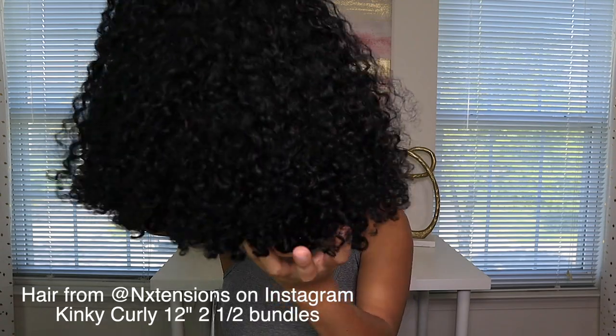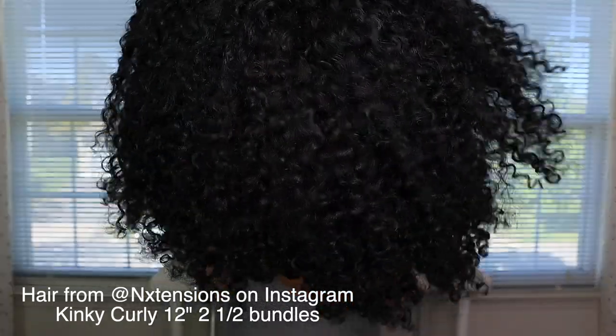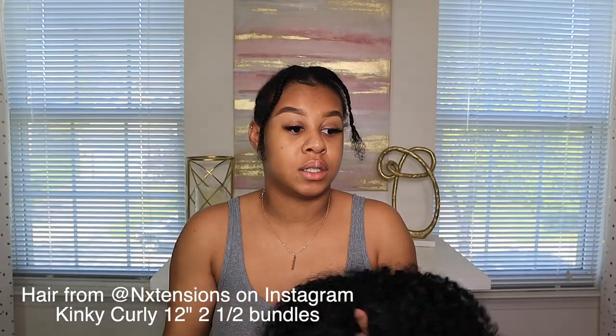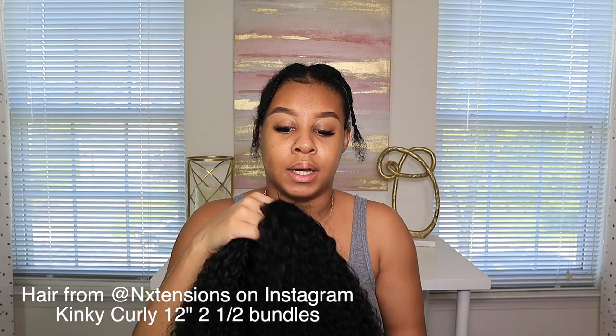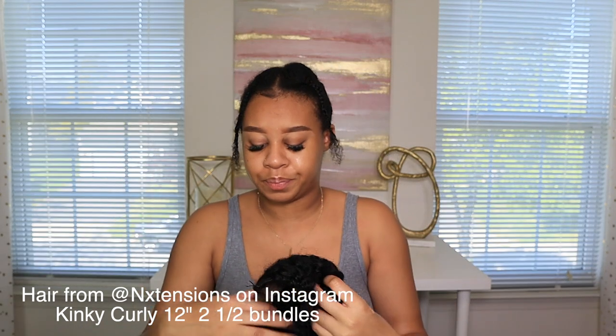I'm starting off the video with the hair, so I know I look crazy right now, but I want to show you guys my hair that I'm going to be wearing. I got a lot of compliments on this wig — this unit — so this is a V-part wig, to be exact. It was a frontal at first, but I cut it into a V-part myself so I have my leave-out.